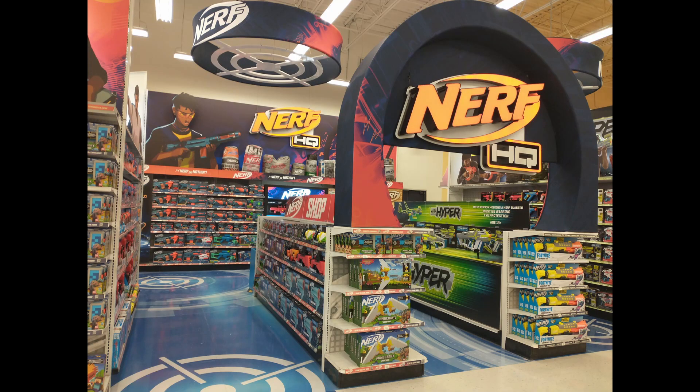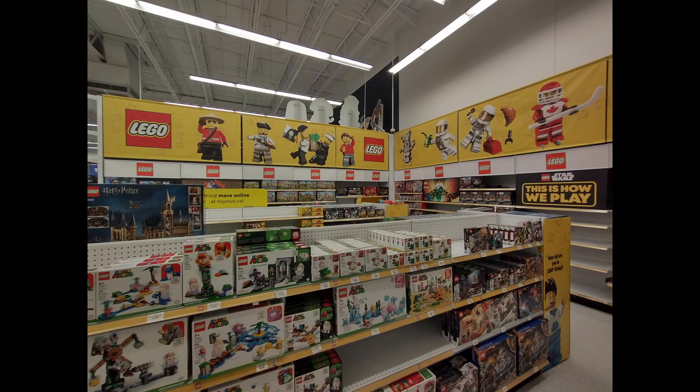They've got this huge Nerf section in there, which is kind of crazy — I guess Nerf's that popular, with its own section with fancy retail signage and everything. The Lego section, like I said, is pretty big there. But again, they didn't have the R34 I was looking for — this thing is sold out everywhere.